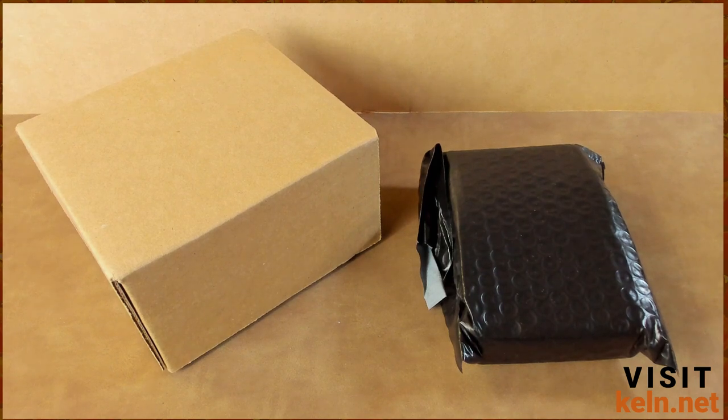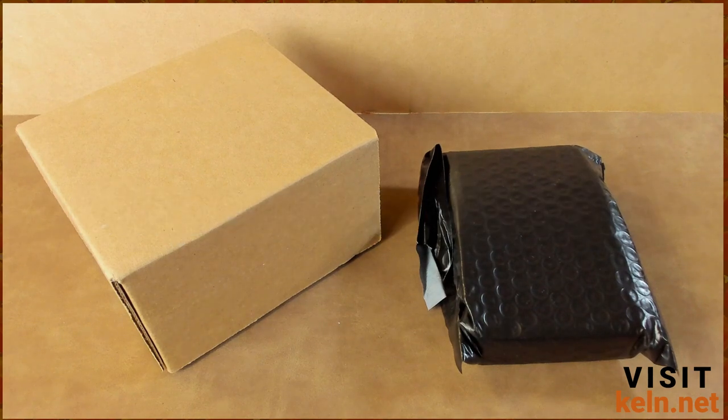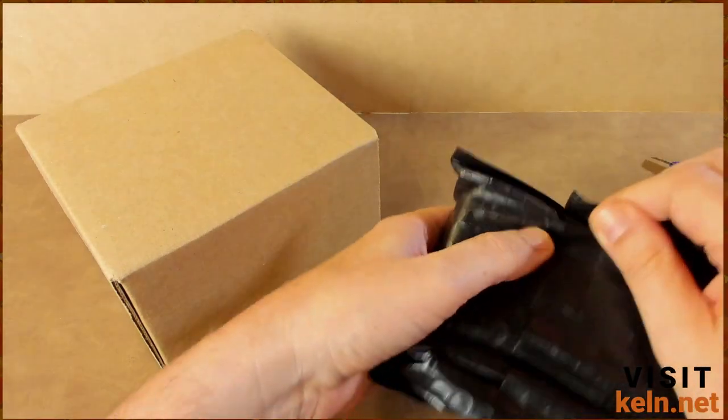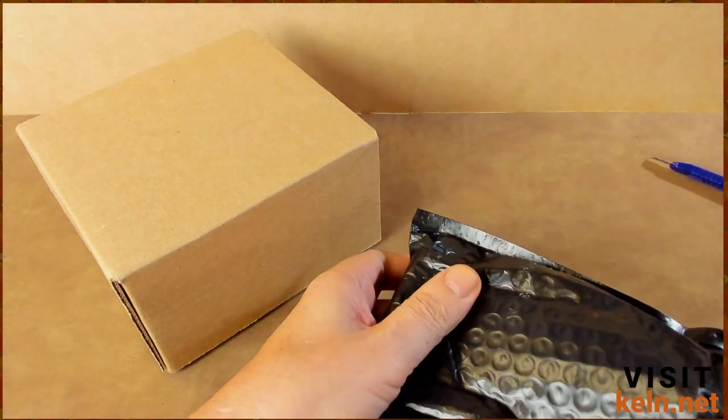I just got back from lunch and there was a package from my buddy Dave over at DT Sports Cards sitting on my front porch, so I'm excited about that. This is my second PSA submission through him — or them. I'm not sure how big the company is, but Dave is the guy I'm always dealing with.